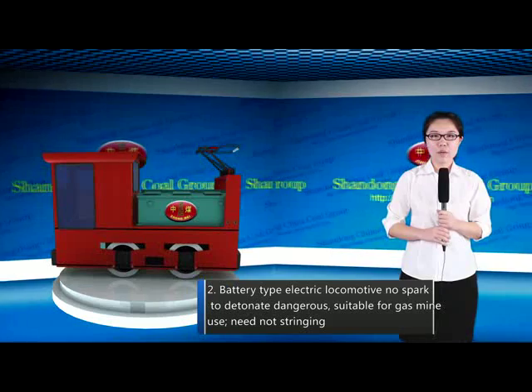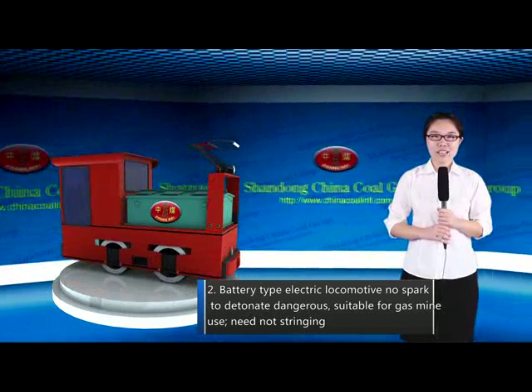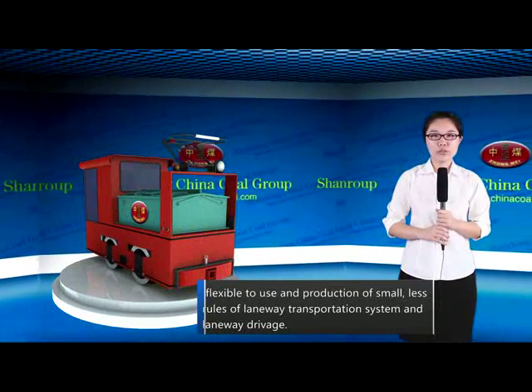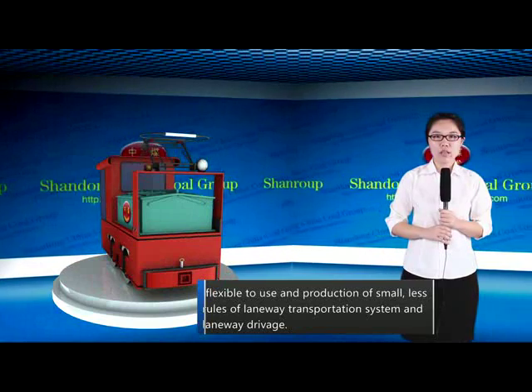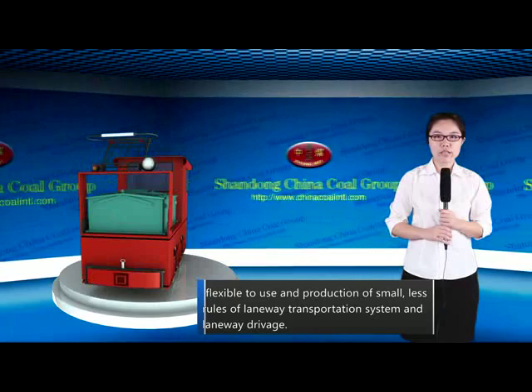Second, the battery type electric locomotive produces no spark to detonate dangerous gases. It uses a sealed design for gas mine use, does not need overhead wiring, offers flexible use, and is suited for short roads, low-way transportation systems, and low-way drivage.